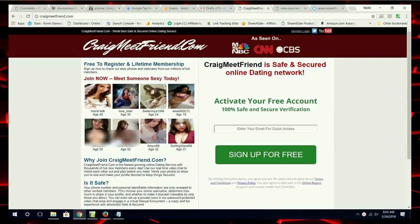CraigmeatFriend is a typical scam website. There are undoubtedly many like it. There are many ways that InstantHookups gets you to sign up — this is just one of them. CraigmeatFriend is not the focus of this video, but we'll take a quick look at it.